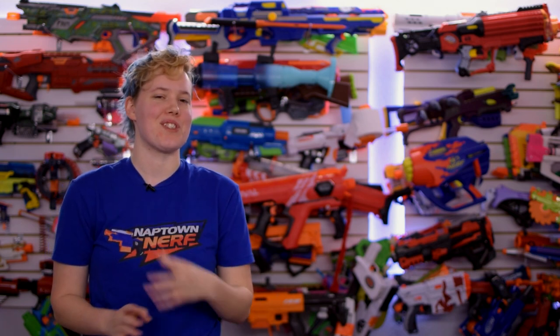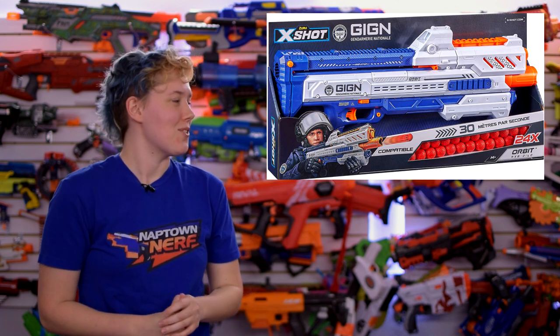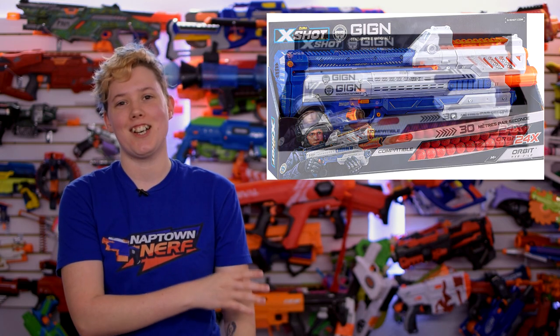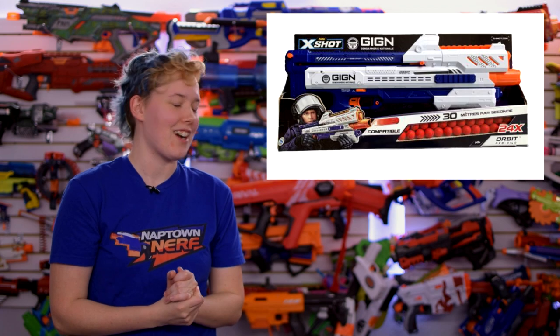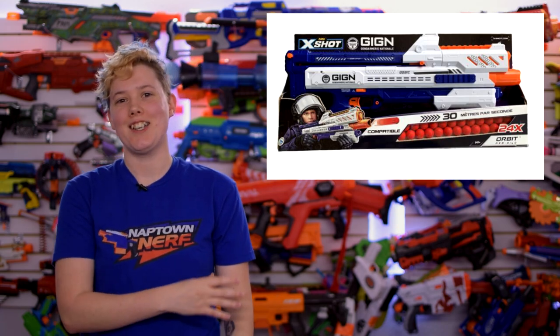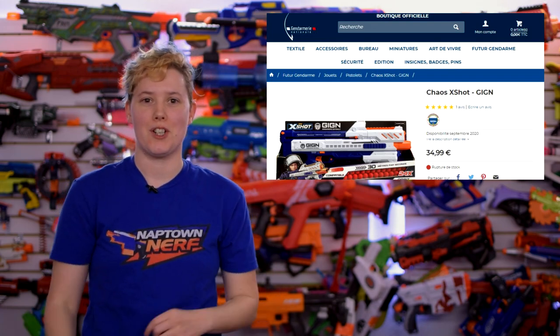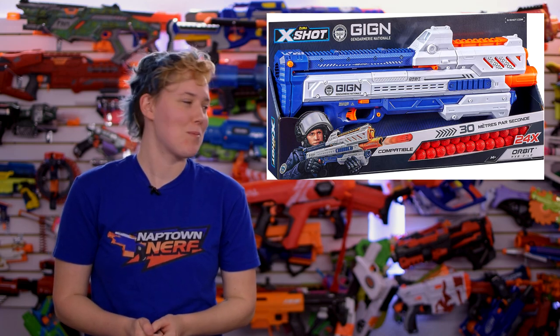There is another version of the X-Shot Orbit in France only, and it is a bizarre collaboration with the National Police Force. This blaster is themed for the Gendarmerie Nationale, which is a really strange collaboration. It does look kind of cool with the GIGN logo on it. And what's interesting is that it's actually being sold on the GIGN website, along with other toys and merch and everything. I just thought this was really strange, and that people would like to see it.